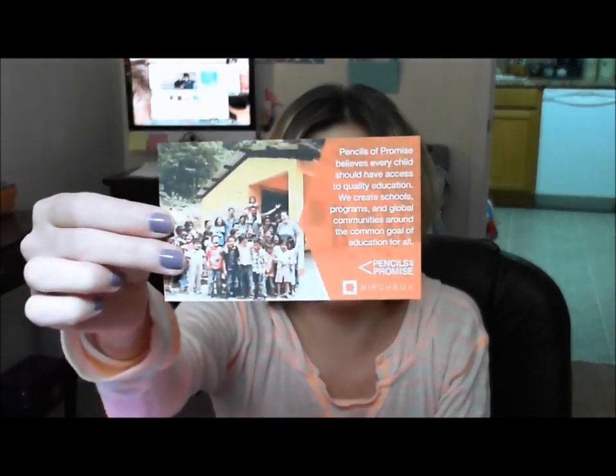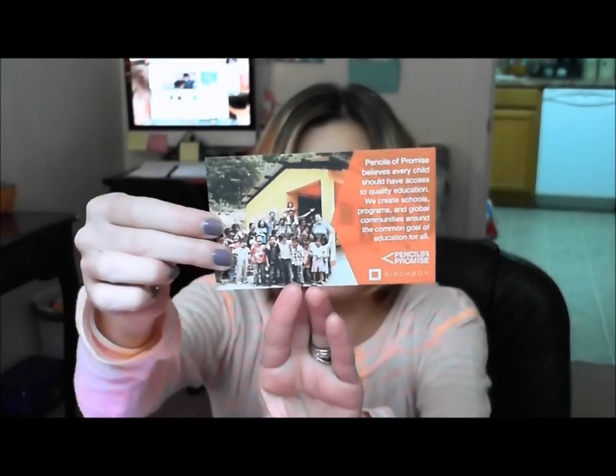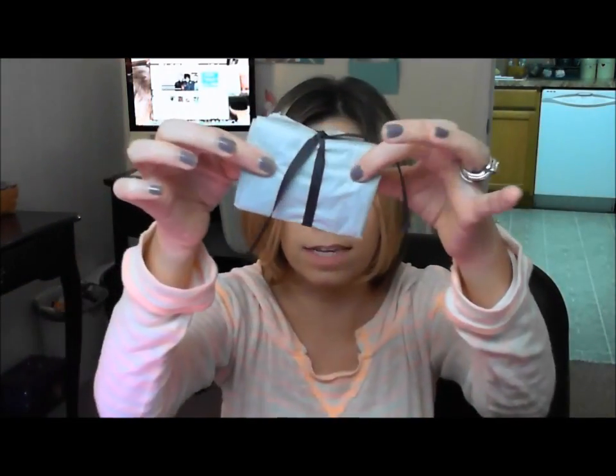There's also a Pencils of Promise insert — if you spend anything this month at the Birchbox store, they'll donate 15%. They're trying to raise $25,000 to build a school, which is a really nice initiative.